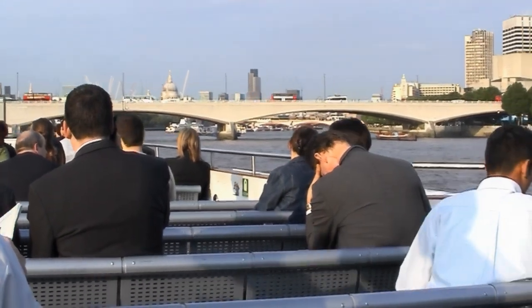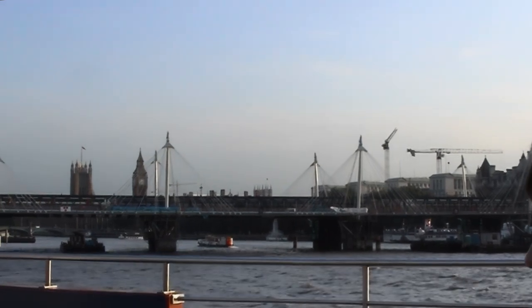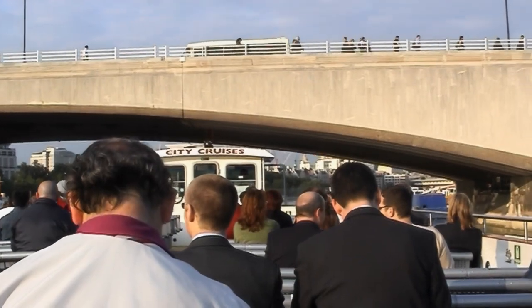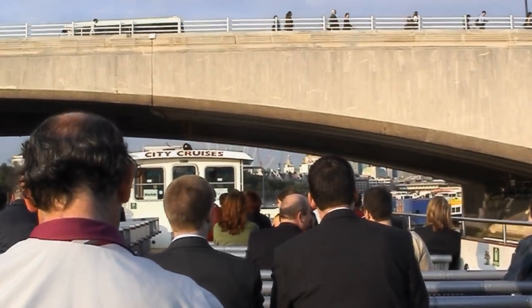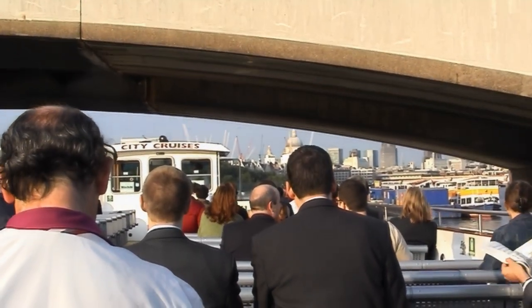We've got the bridge now to go beneath. This is the Waterloo Road Bridge. They've got their finishing touch to it — they faced it off in Portland stone. That is a very expensive cleaning stone. So when it rains here in London, it actually cleans the face of it.